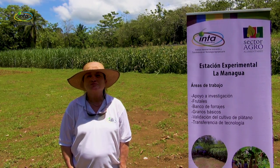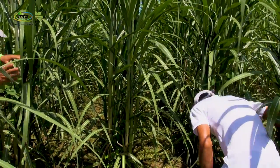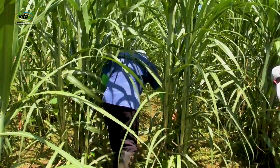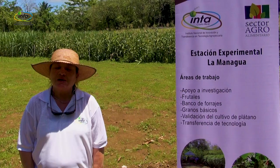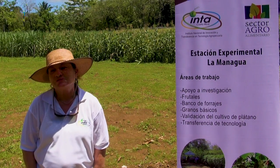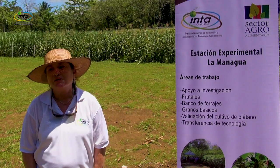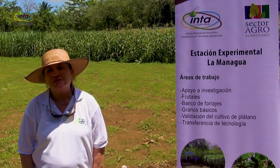We have Nacedero, Cuba 22, and three varieties of morera. This work is extremely important for farmers to establish on their farms. The Bancos Forrajeros are going to be used as a strategy to face climate variability, so that the farm has food for animals produced on the farm throughout the whole year.